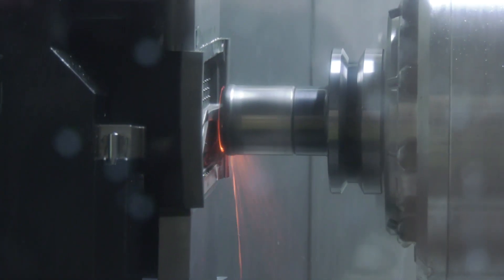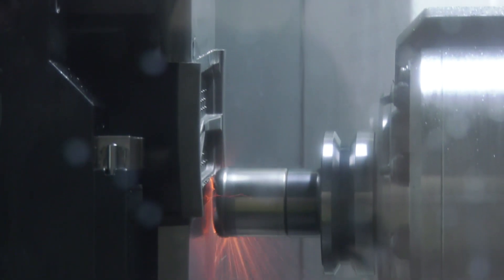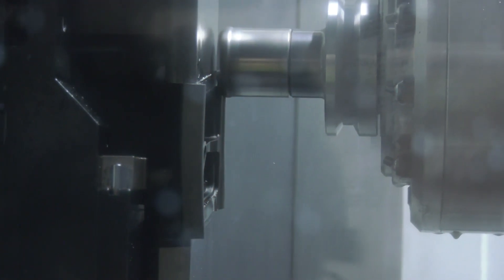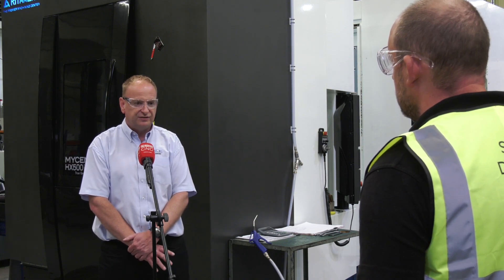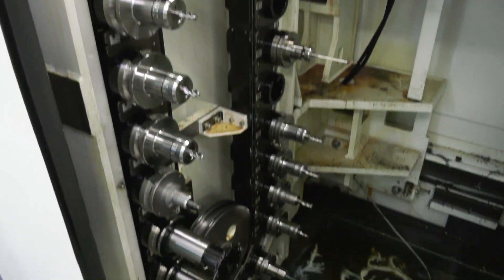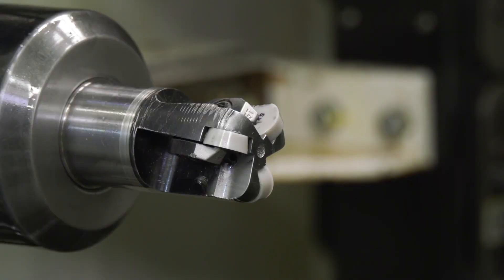Tell me about the speed of the machine and using ceramic tooling — what are the spindle characteristics? We're running at 12,000 rpm, which is what we purchased on both machines. Both machines in this cell are identical — the same carousel, the same spindle revs per minute — but it's enough to give us the high speed for ceramic roughing and also the correct revs per minute for the finish machining as well.